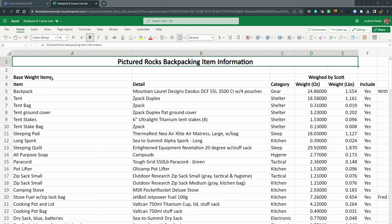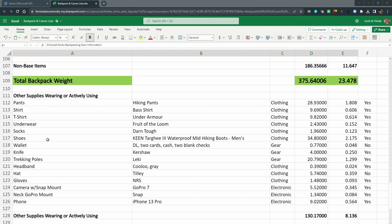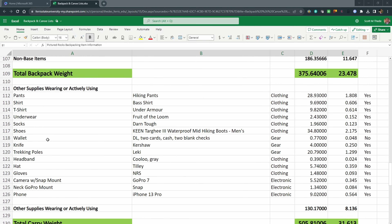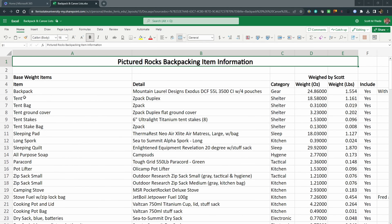Next I'll show you the spreadsheet listing all items with their weights and how I divided them up. The spreadsheet has three sections: base weight items, non-base weight additional items, and other supplies that I'm either wearing or installed on me — like camera mounts, a hat, or anything I'm wearing.